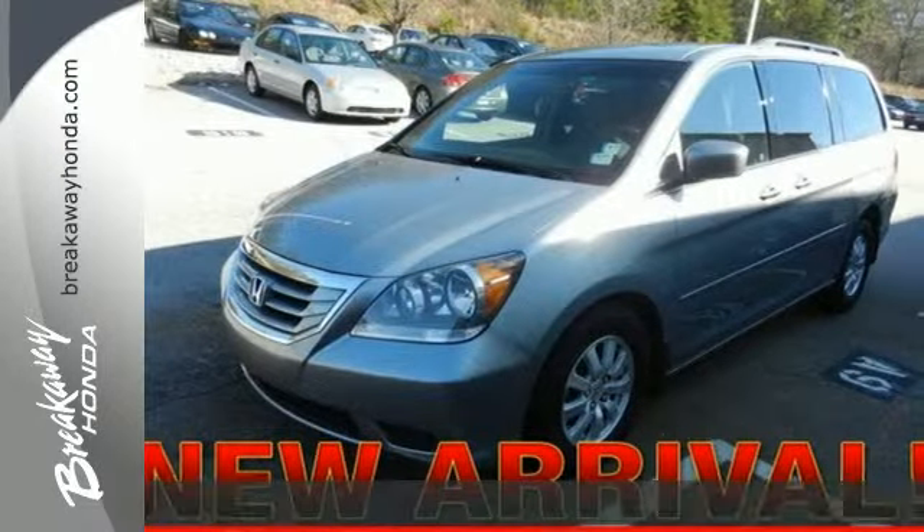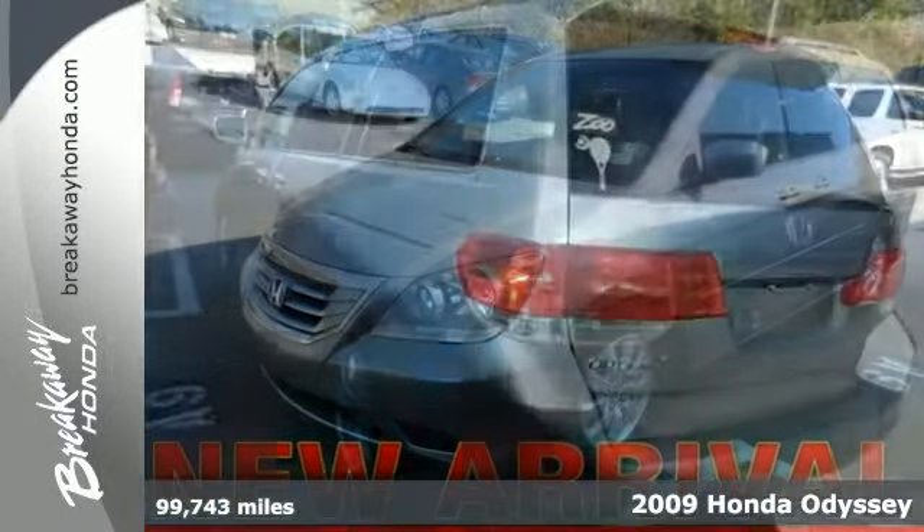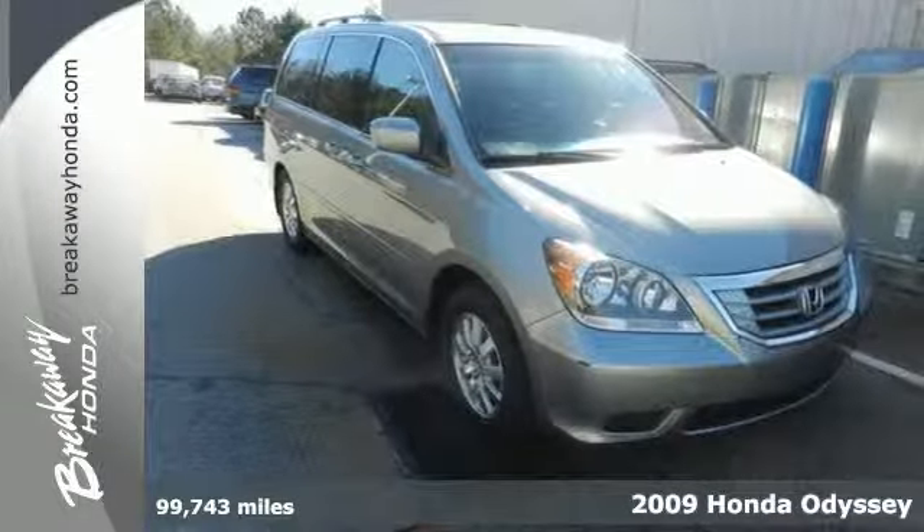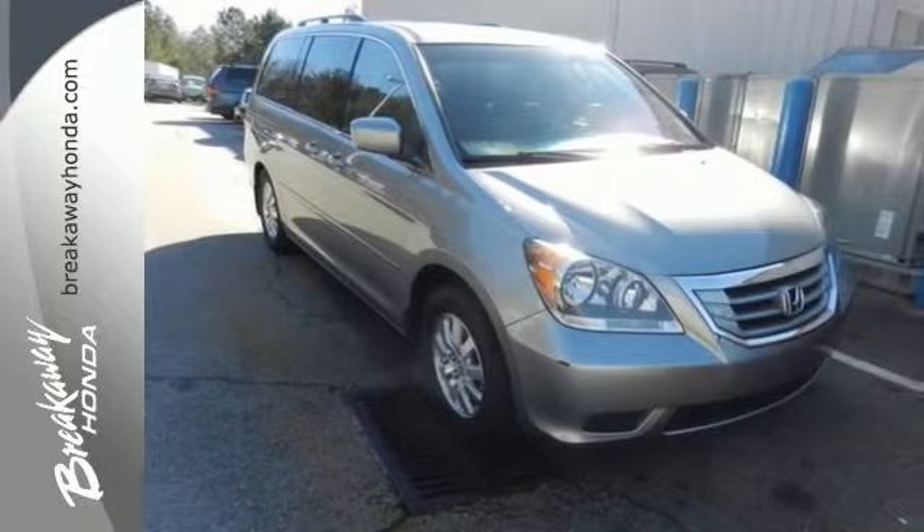It's a 2009 Honda Odyssey. Standard equipment includes privacy glass, rear window defroster, remote power door locks, and an AM-FM CD audio system.